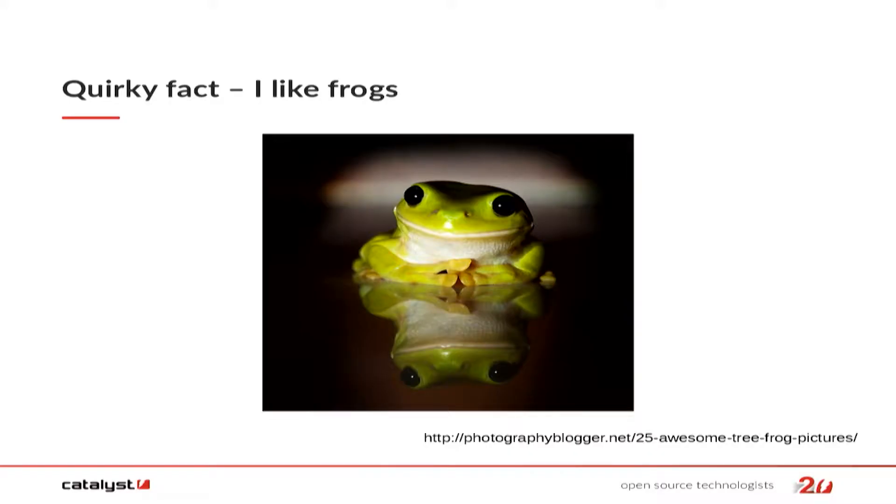It's still the morning. Some of you might be a little asleep. I've got a quirky fact for you — unlike frogs. That's a nice picture of a frog. I thought I'd just wake you all up slightly with that, and hopefully it brings a smile to your face.